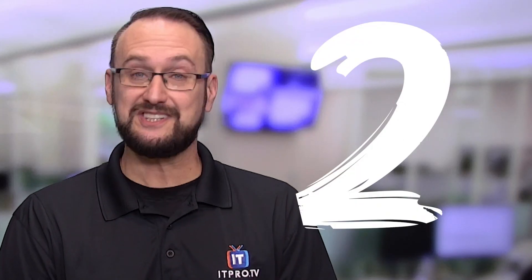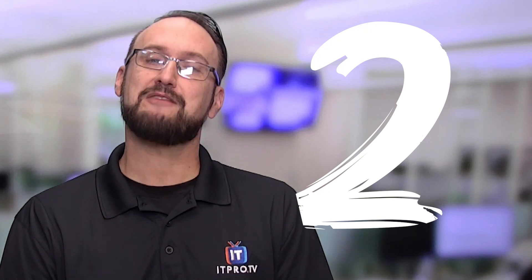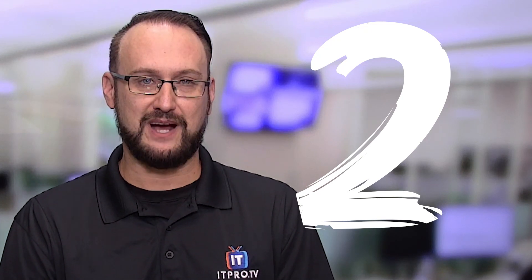Coming in at number two on our list is the software developer with an average salary of around $85,000. Some of the common software development tasks include researching, designing, implementing, testing, and the evaluation of code. Certifications in this area include things like C and C++ Language Certified Associate — under those are CLA, CLP, and CPP — as well as Amazon's AWS Certified Developer Associate and Microsoft Certified Solutions Developer.